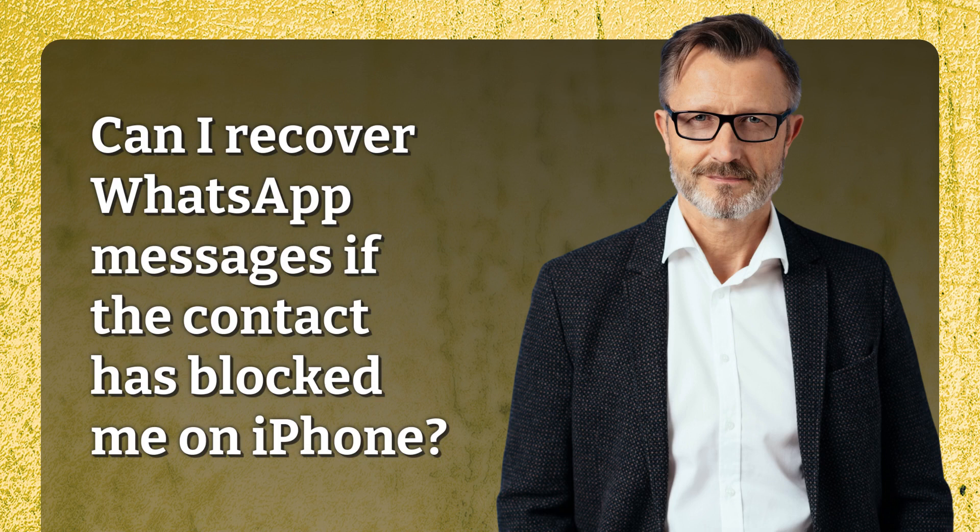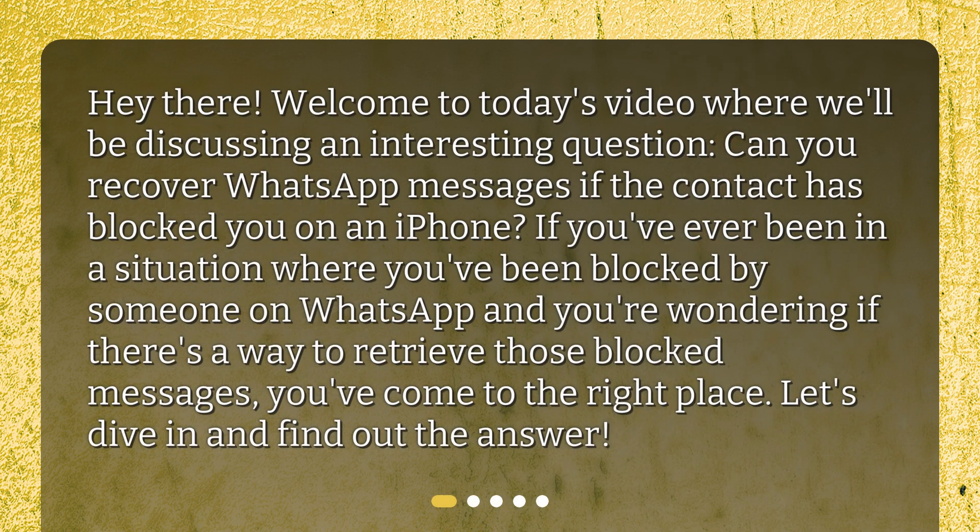Can I recover WhatsApp messages if the contact has blocked me on iPhone? Hey there! Welcome to today's video where we'll be discussing an interesting question: can you recover WhatsApp messages if the contact has blocked you on an iPhone? If you've ever been in a situation where you've been blocked by someone on WhatsApp and you're wondering if there's a way to retrieve those blocked messages, you've come to the right place. Let's dive in and find out the answer.